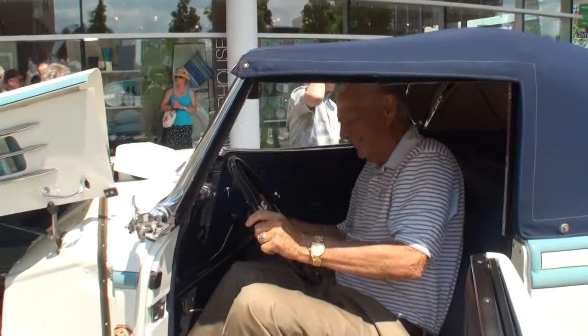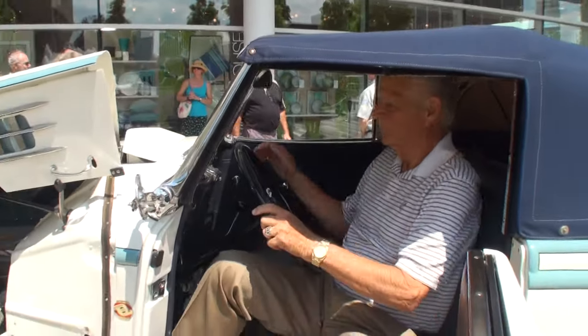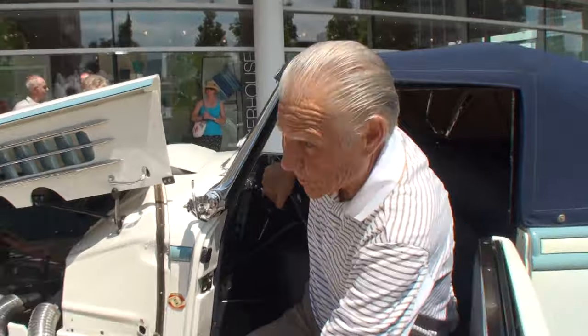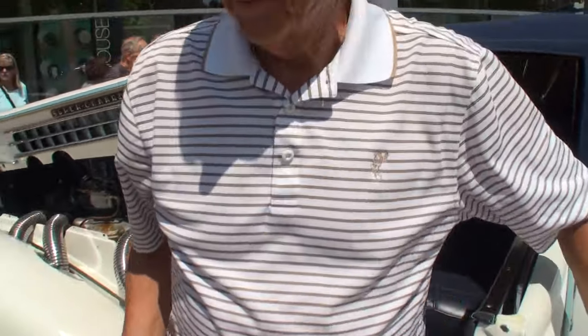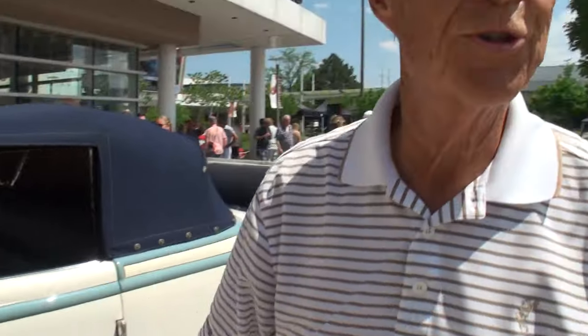Come on out. Let's shut her down. Is it an original engine? Yep, everything's original in this car. It was repainted, obviously. I've driven this car thousands of miles.